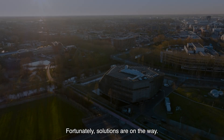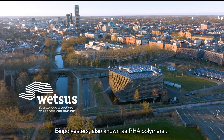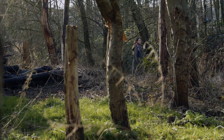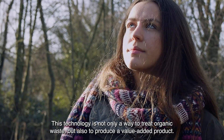Fortunately, solutions are on the way. Biopolyesters, also known as PHA polymers, show promise in reducing our reliance on non-renewable resources. This technology is not only a way to treat organic waste but also to produce a value-added product: bioplastics.